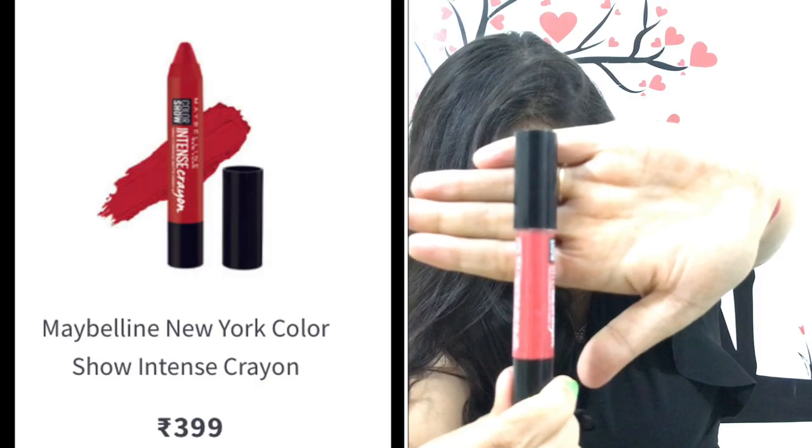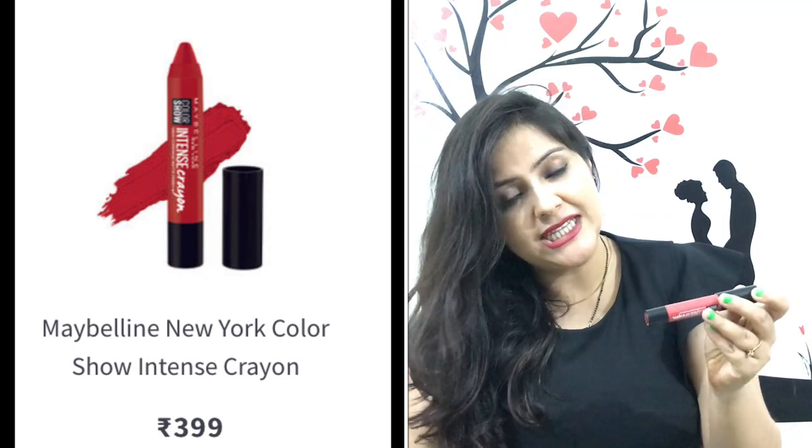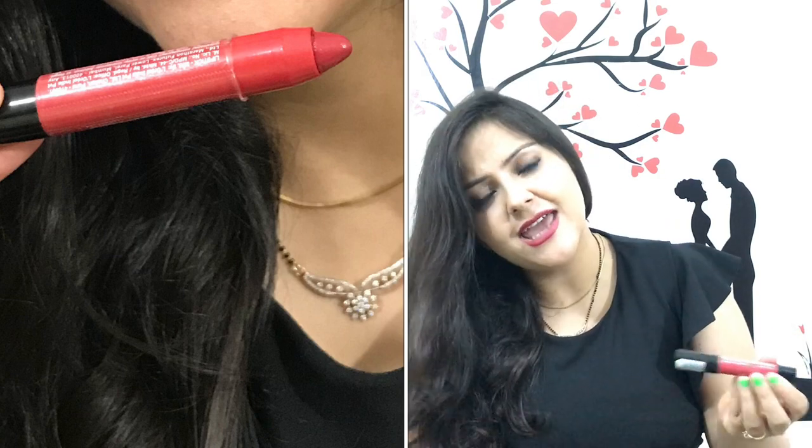The next lipstick is Maybelline's crayon lipstick in the shade 'Magnetic Maroon'. It is very beautiful for Indian skin tones. It has a creamy texture so it doesn't make lips look too bright. It is perfect for both office and party wear. As you can see, it looks very good with a black dress.